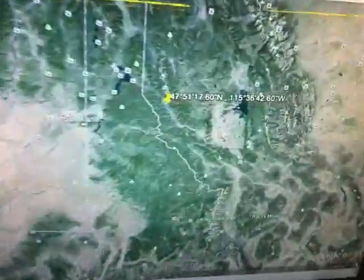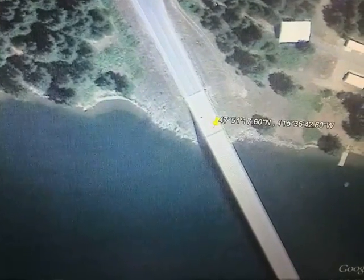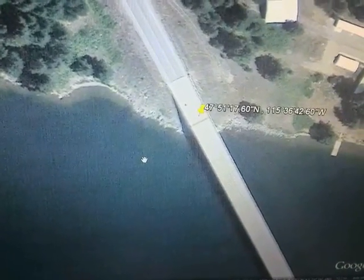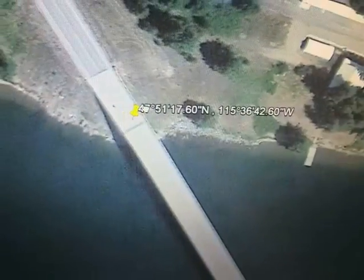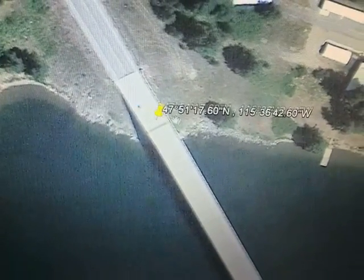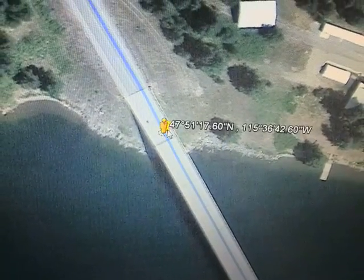Now, here it is. And here are the coordinates. If you want to get the coordinates and find this thing, you have to pause the video. Okay, now I'm going to show you.